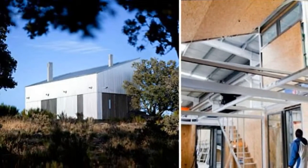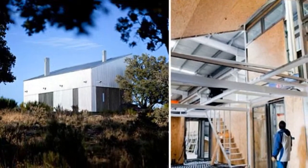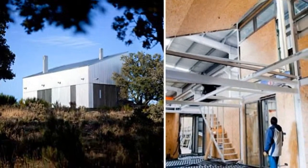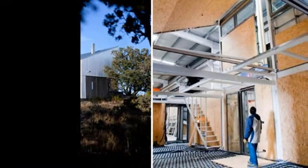After all the modules are in place, the exterior skin is sealed up. Each module is fabricated in a factory and includes all the interior finishes, built-in furniture, and part of the exterior skin.